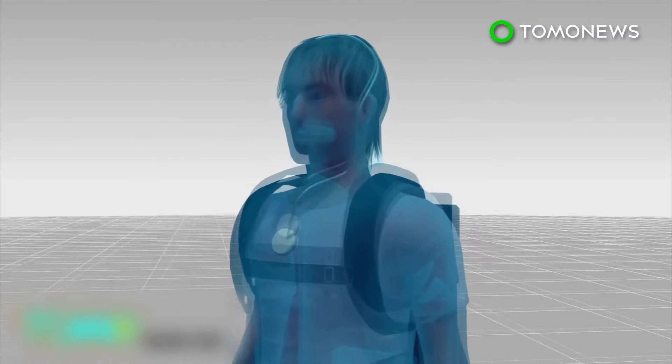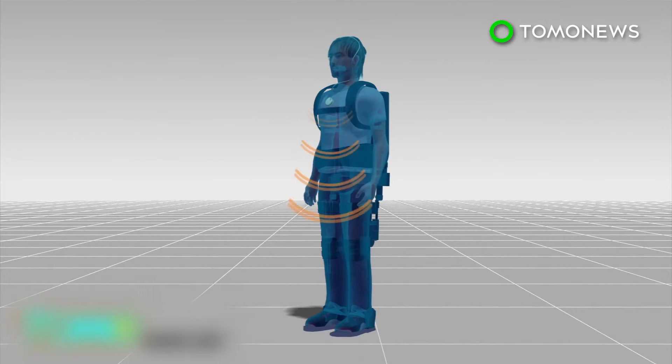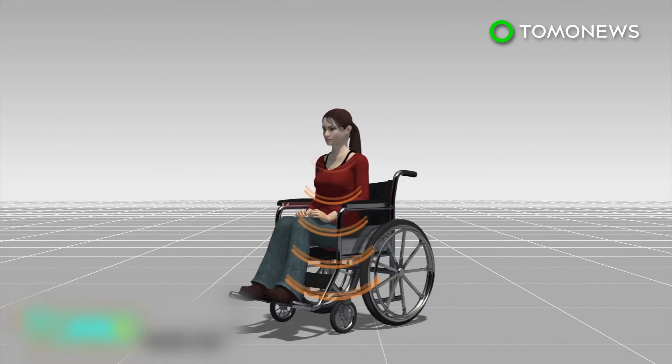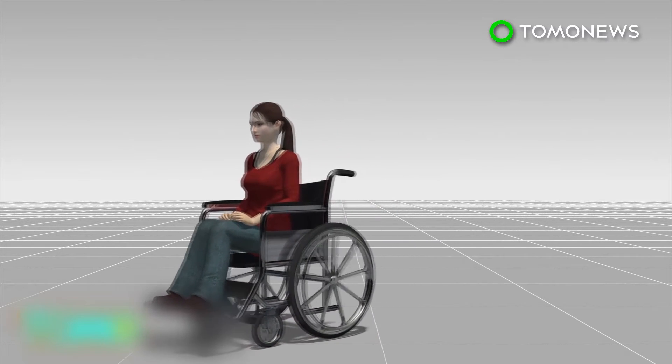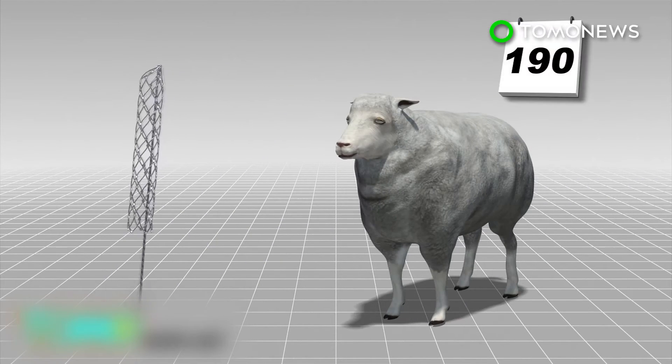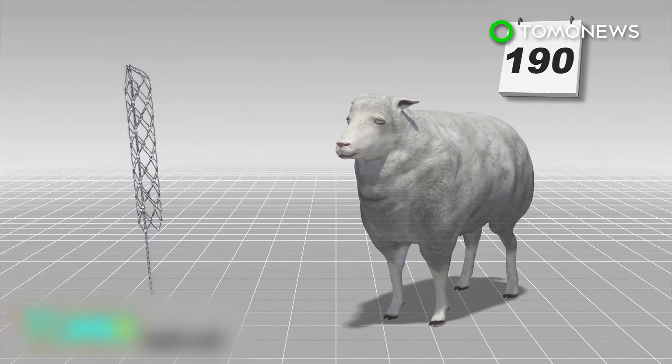The commands are sent to a transmitter embedded just below the chest, which then sends them wirelessly to an exoskeleton or wheelchair, allowing the patient to move. Scientists tested the stent on a sheep for 190 days and are set to do human trials on three paraplegic patients next year.